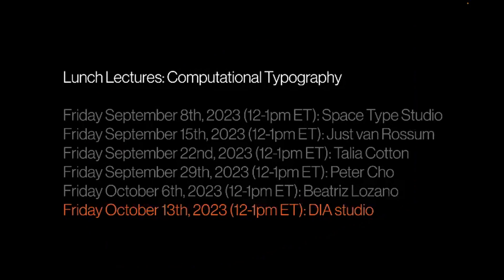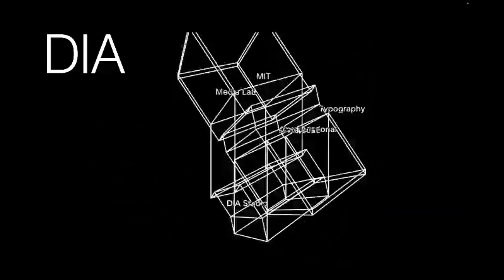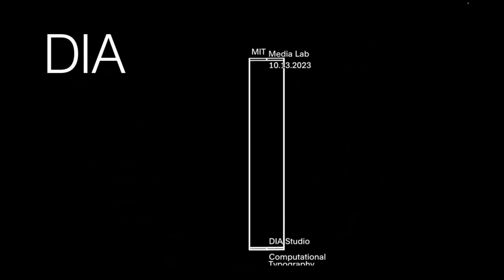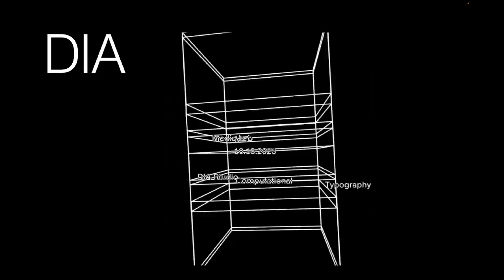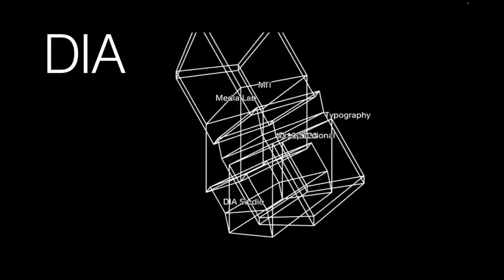This is the last talk of the series. We'll shortly post the transcribed talks on the website on the same page where you found the Zoom link. I'm very thrilled that the last talk is going to be with Dia Studio — a branding and design company that you most likely know. They're kind of groundbreaking, and also coined the term kinetic typography.